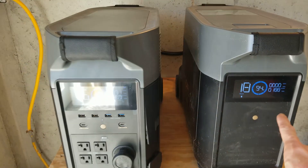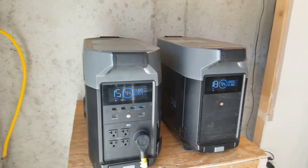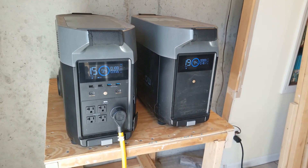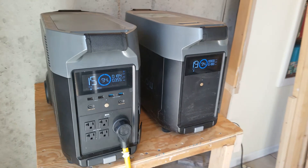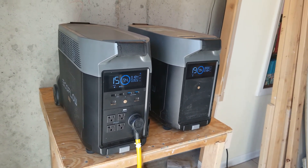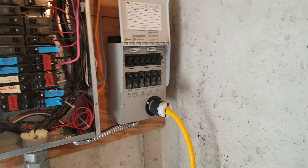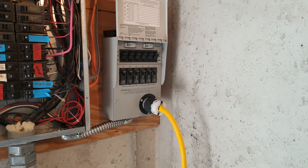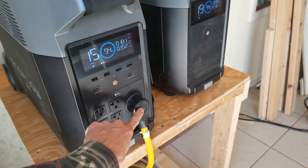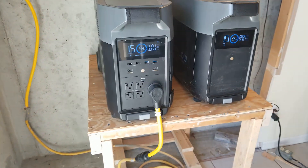This is another option — instead of putting different components together yourself, you can get an all-in-one system and just plug it into a generator transfer switch, which is what we did here, and it's working out pretty well. We have an RV TT-30 plug here — that's a 30-amp 120-volt RV plug.